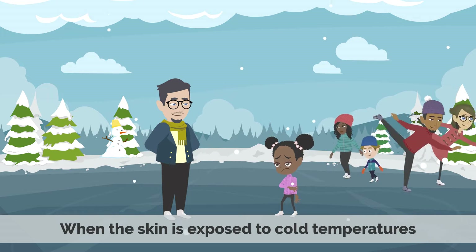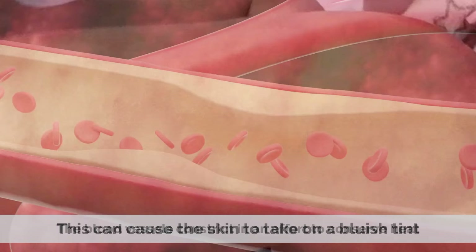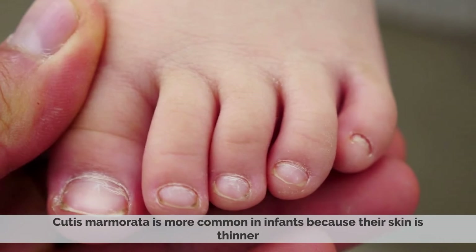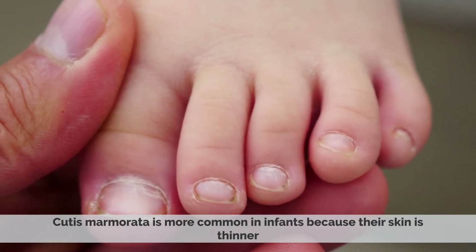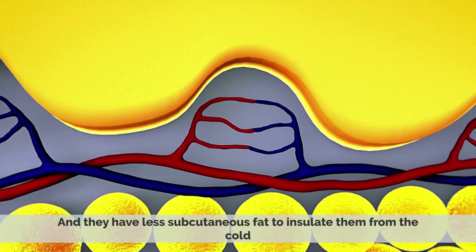When the skin is exposed to cold temperatures, the blood vessels constrict in an effort to conserve heat. This can cause the skin to take on a bluish tint. Cutis Marmorata is more common in infants because their skin is thinner and they have less subcutaneous fat to insulate them from the cold.